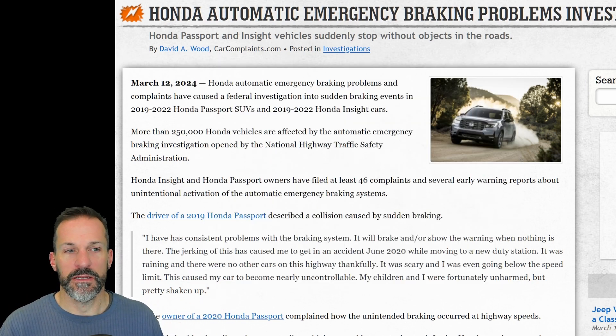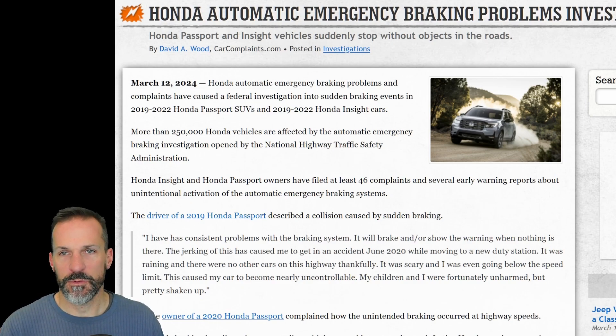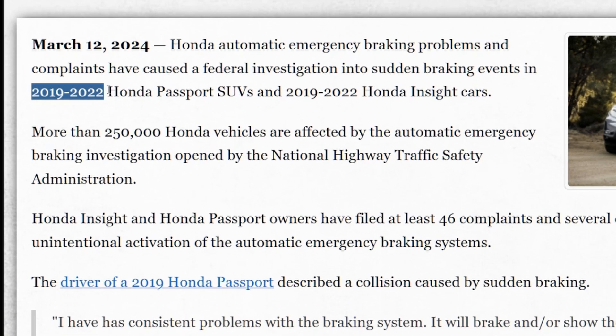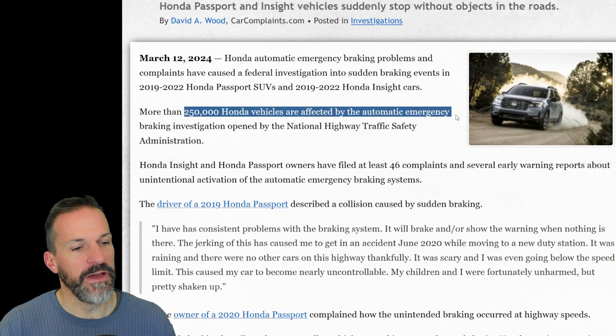This is almost surely going to end up being a recall, just like other manufacturers have had to do in the past. My guess is they're going to be able to reprogram the software and it'll fix the problem, hopefully. This affects the 2019 through 2022 Honda Passport and 2019–2022 Honda Insight. More than 250,000 Honda vehicles are affected.